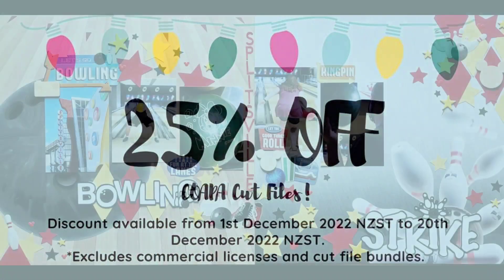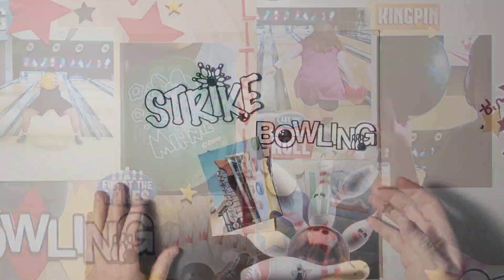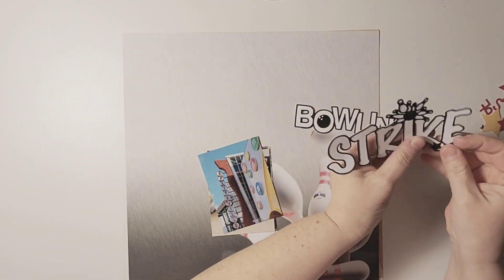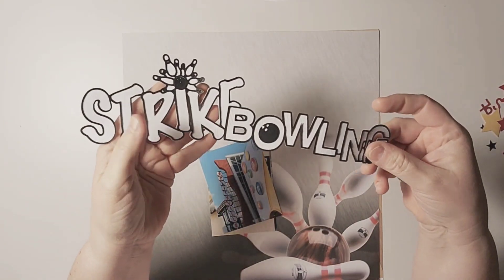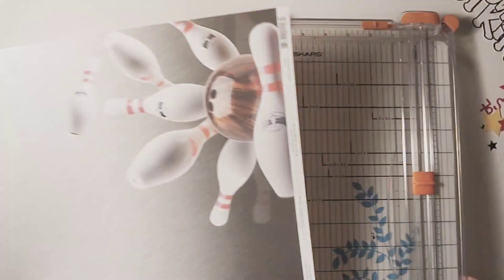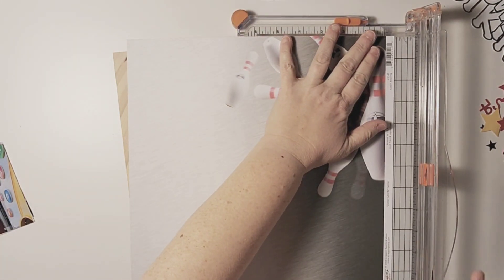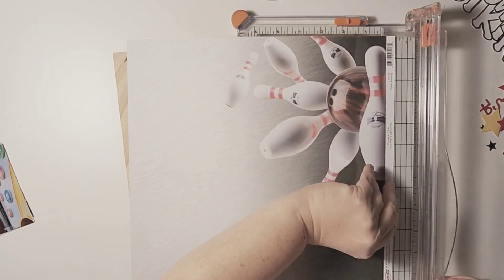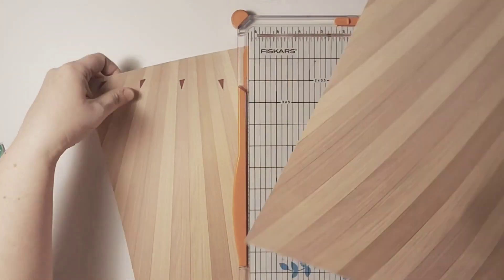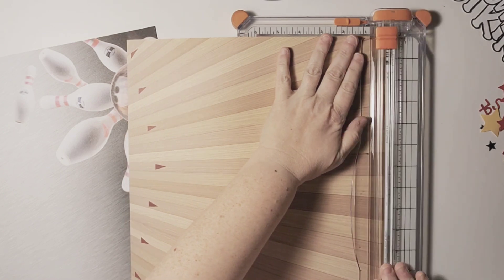Hello everyone, welcome back to my channel. It is day 13 of 20 of Confessions of a Paper Addict's 20 Days of Cut Files, and today's theme is stars. I am doing a two-page layout of our trip to Splitsville, which is a bowling alley in Disney Springs in Orlando, Florida, and I am digging deep into my stash for this one.